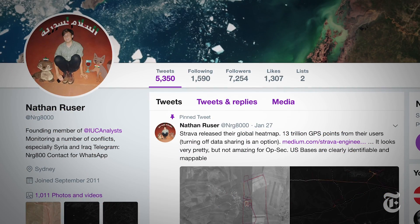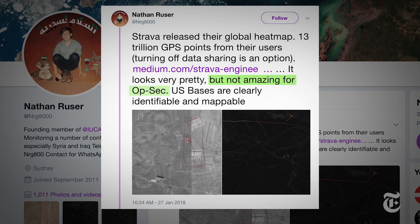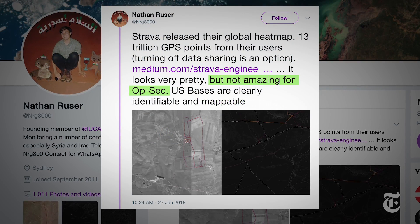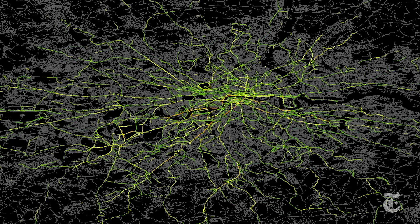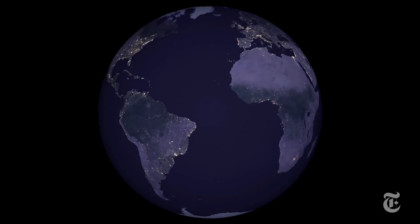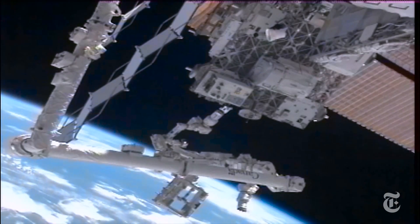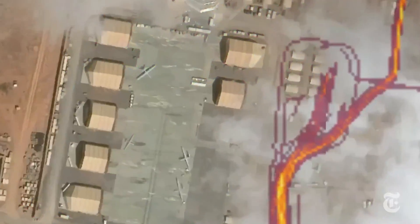20-year-old international security student Nathan Ruser was the first to point out how Strava's map could compromise operational security. The map alone doesn't show the complete picture, and its satellite images are outdated, but it does tell you where to look. So by combining it with recent satellite imagery and other reporting, we get a clearer sense of what's happening on the ground.